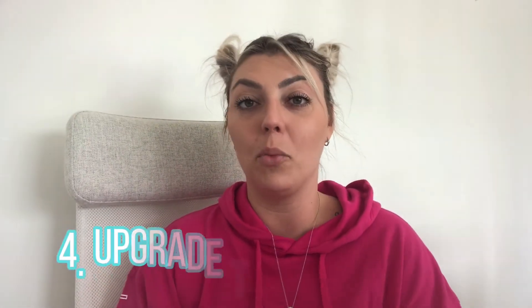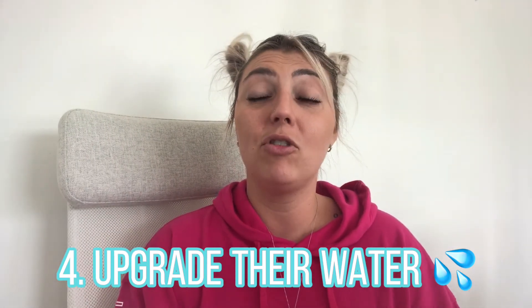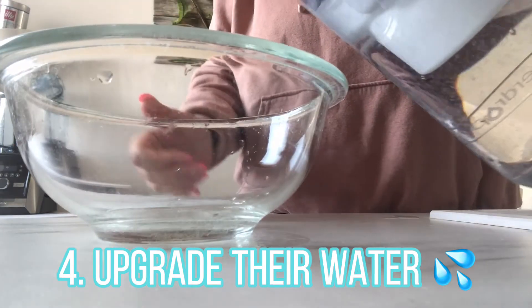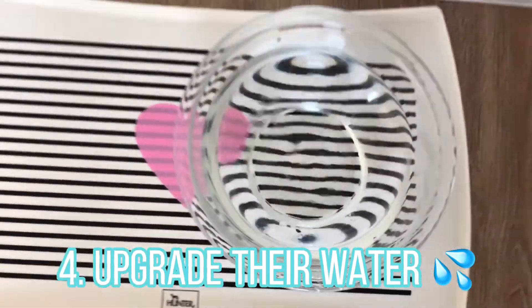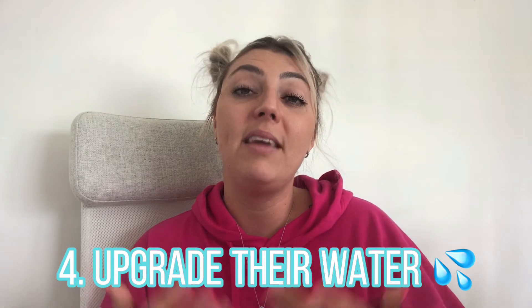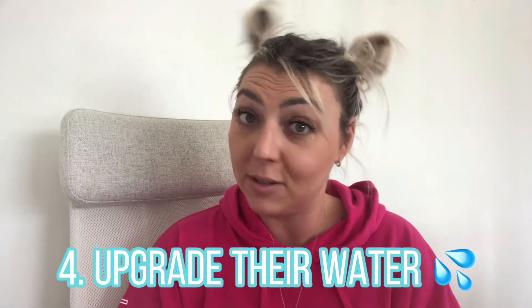Number four is supporting your dog's kidneys by upgrading their water. Did you know your dog's kidneys are filtering out toxins up to 70 times a day? The water they're drinking is really important — if they're just drinking bottled or tap water filled with chemicals it won't support their kidneys. Drinking unfiltered water with chlorine, fluoride, and potentially other harmful chemicals and heavy metals can damage the kidney's filtration system and affect good gut bacteria. You'll want to get some type of filtration system to provide your dog with fresh clean filtered water.